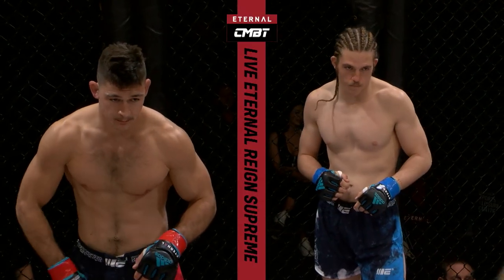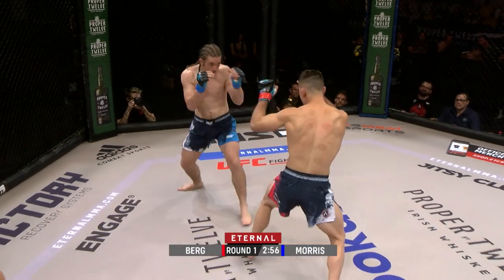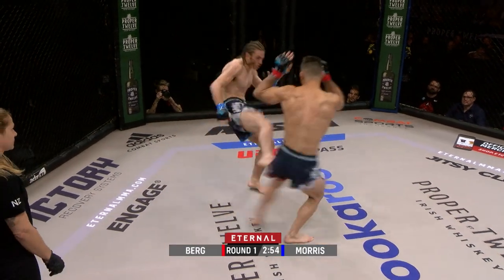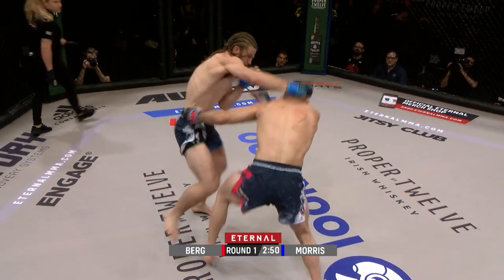Keane Morris in the blue, Bo Berg in the red. Let's fight! Round number one underway, Kyle Noka, take it away. Bo Berg looks like he's in a different weight division — he's a big lightweight.